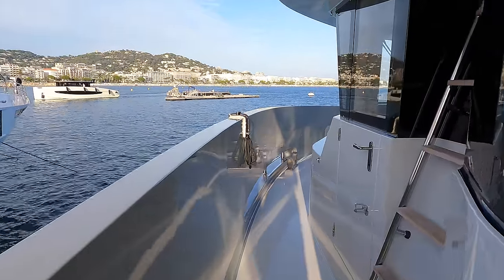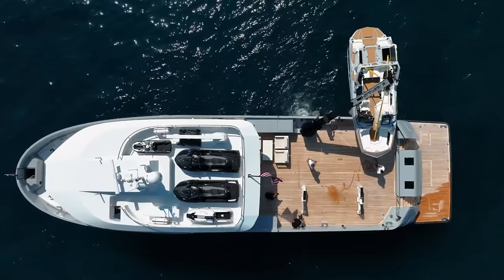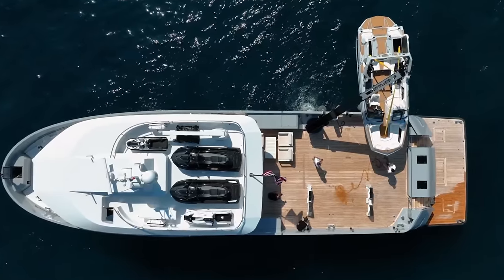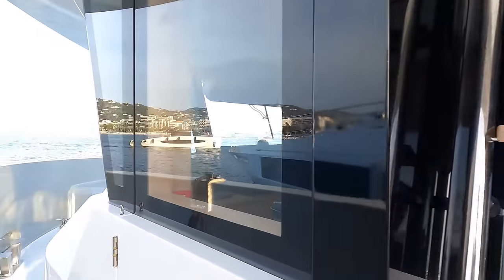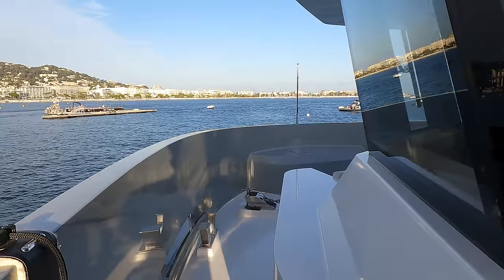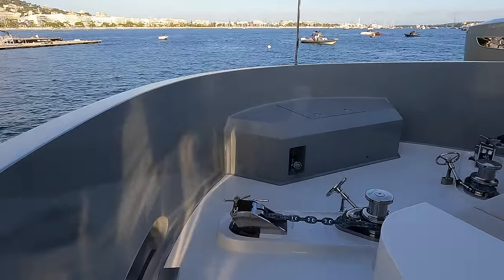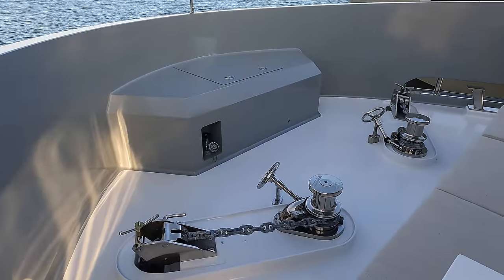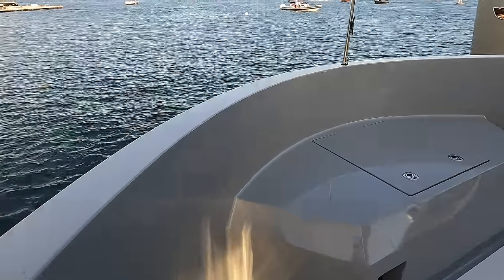To starboard we find a ladder that leads up onto the upper deck, where the boat's jet skis and life rafts are stowed. This boat has an impressive total of four jet skis. Now let us head towards the distinctive rounded bow, where we find the deck gear for the two anchors and a seating area. As you can see, the vessel is fitted with two anchors, each weighing around 231 pounds.